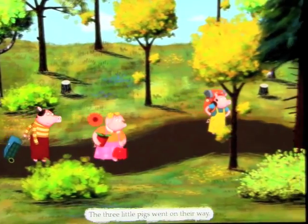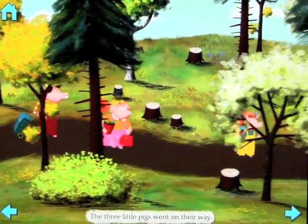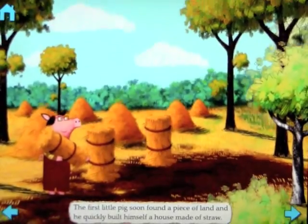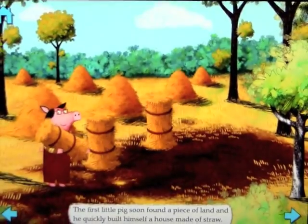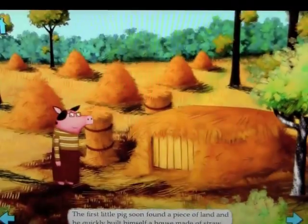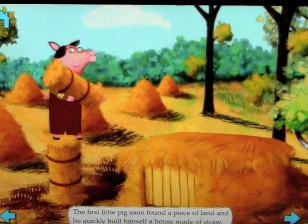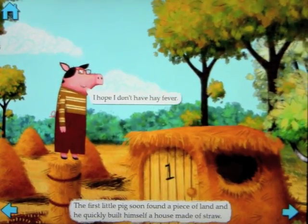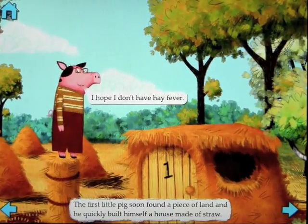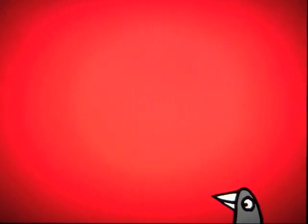Watch as I tilt this forward slightly. The first little pig soon found a piece of land. You'll see that the whole scenery becomes interactively 3D. If you tilt it backwards and forwards and left to right, you actually get to see more of the scene as you go through it. Let's go back out to the home page.